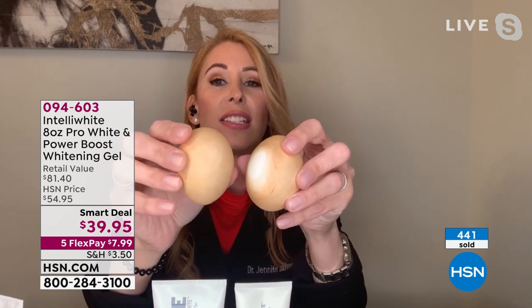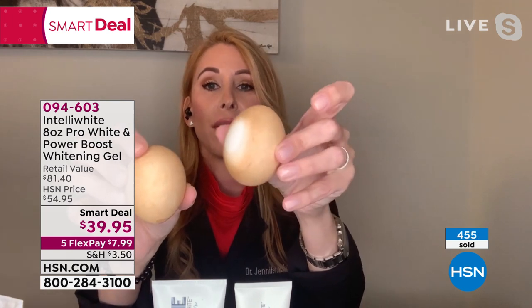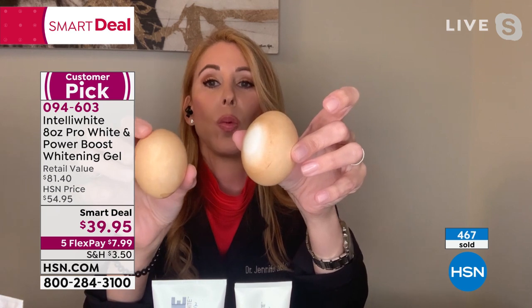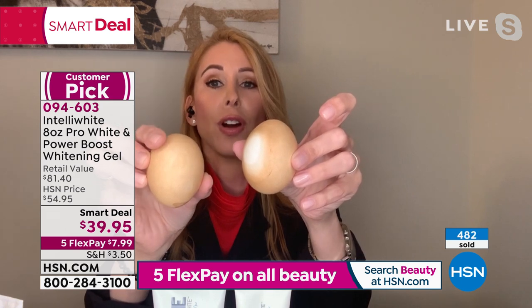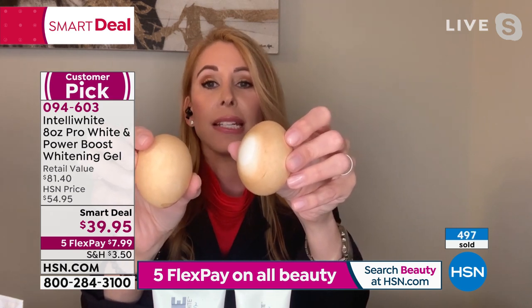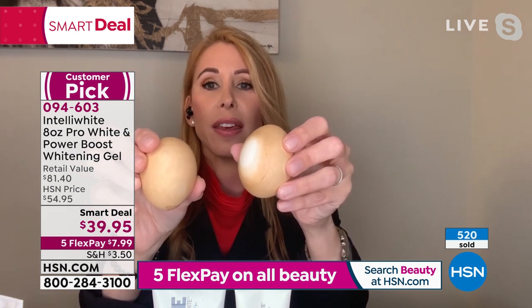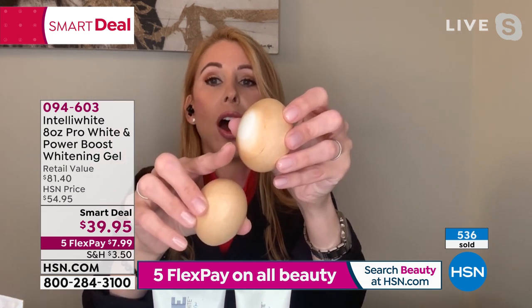We just brushed for 30 seconds — see how this one has done nothing? That's the drugstore toothpaste. Look at that one — that's with our Power Boost with peroxide. The drugstore toothpaste did nothing: it's scratching the surface with abrasives, wasting your money and using yucky ingredients like parabens and dyes. We don't use anything like that. Then brushing one time with the Power Boost — do you see how it's gotten under the surface? That is whitening your teeth from the inside out.